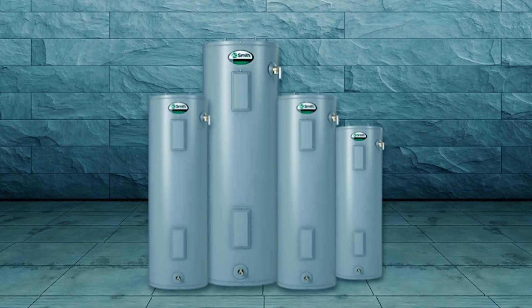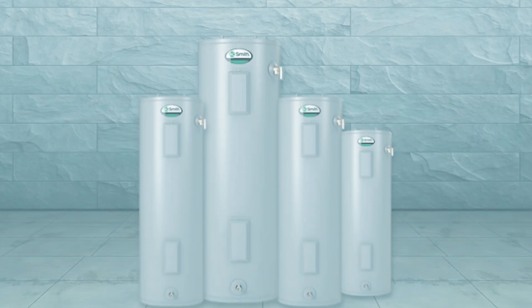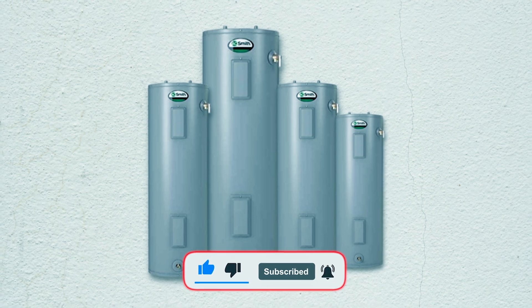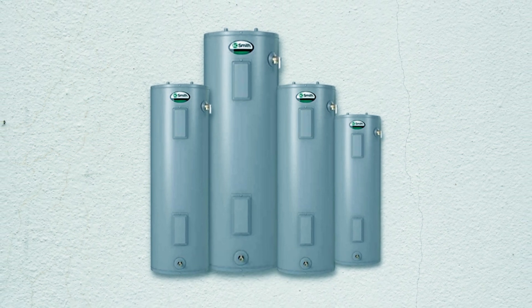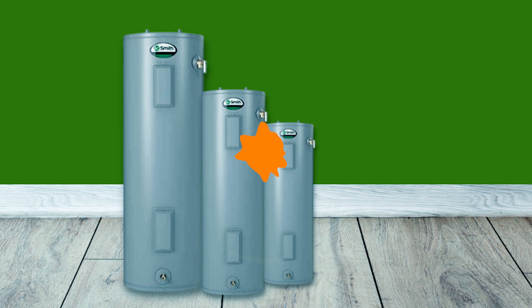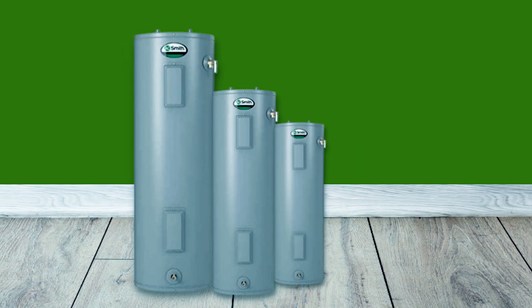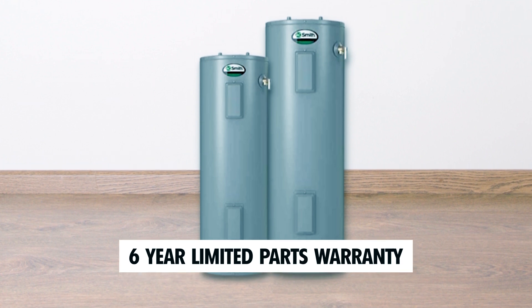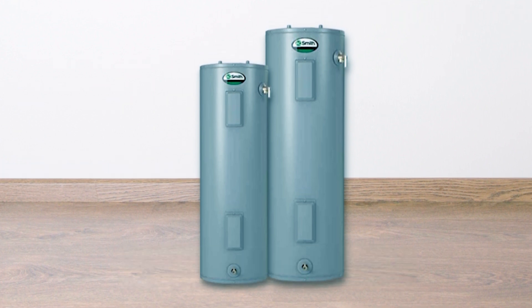The Dynaclean Diffuser Dip Tube reduces lime and sediment buildup, maximizing water output. Compliant with National Appliance Energy Conservation Act regulations, this heater is part of the Promax family, offering long-term reliability. It includes a 10-year limited tank warranty and a 6-year limited parts warranty for peace of mind.